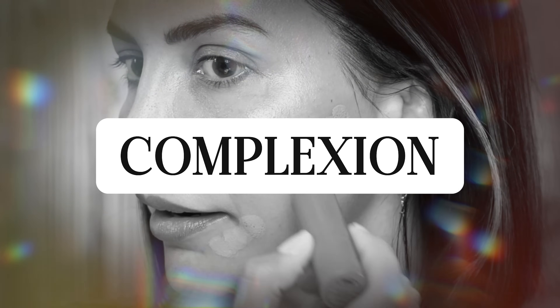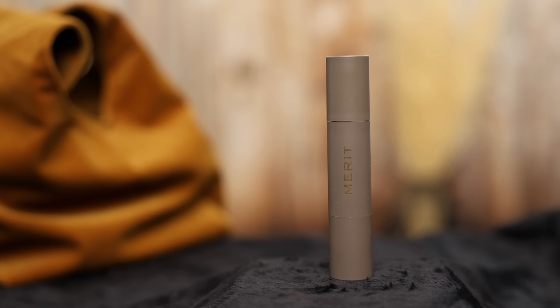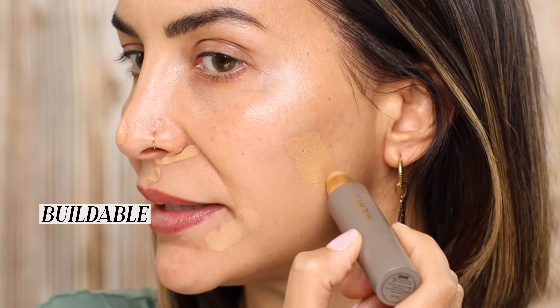Now let's move on to their foundation stick. They only have one type of complexion product — they don't even have concealers, which is crazy. It's called the Minimalist Perfecting Complexion Stick. The packaging is gorgeous. I love how they want you to micro-edit your face with this. You don't need foundation, then powder, then concealer — you just use this product and camouflage what needs to be camouflaged and leave what doesn't. It's buildable, hydrating, and lightweight.